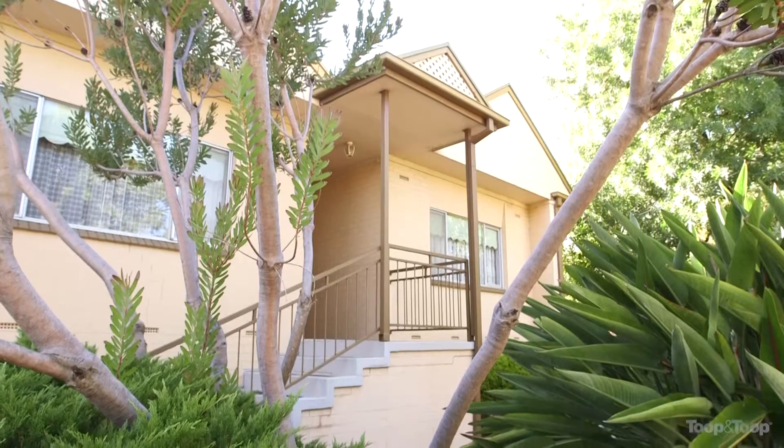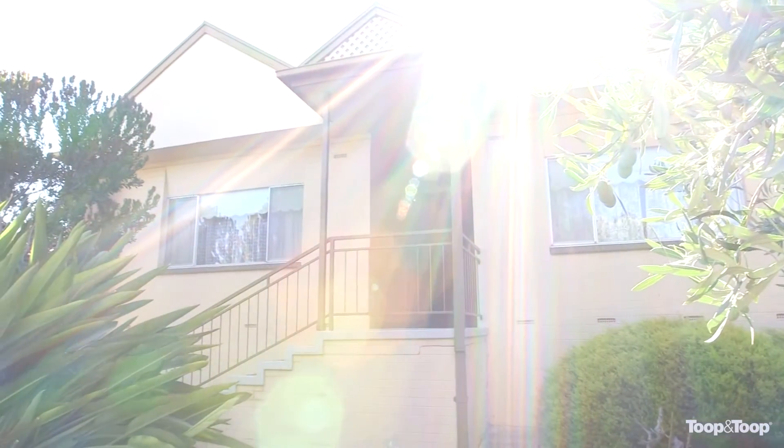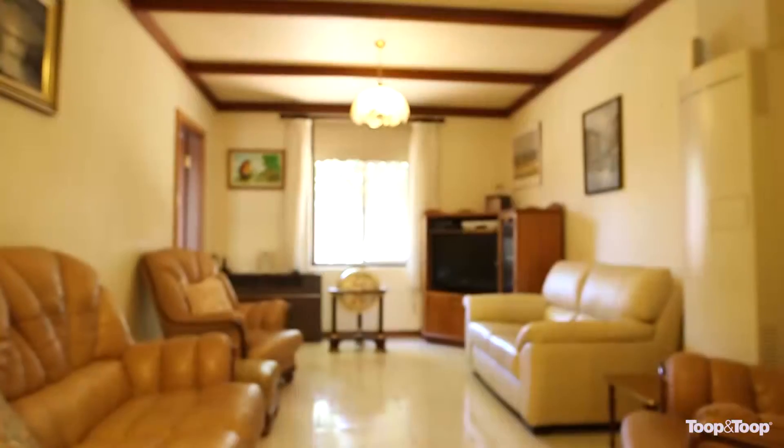Hi, I'm Scott Thompson and it's my absolute pleasure to welcome you to this stunning character villa situated here in Burnside at number 18 Wyatt Road. This 1910 built bluestone villa has the unlimited potential to be restored and returned back to its former glory, situated on approximately 967 square meters of land on the high side of Wyatt Road.